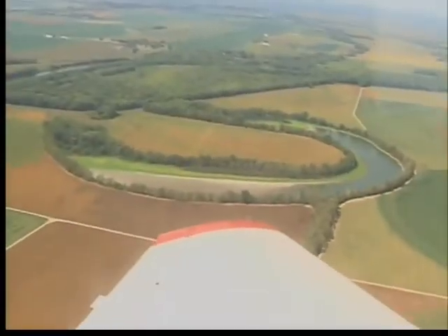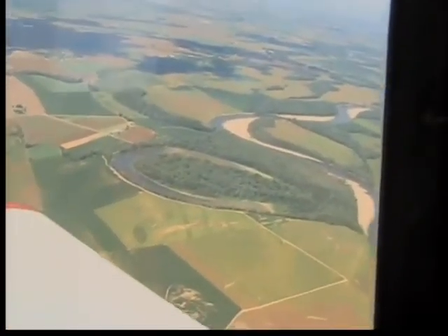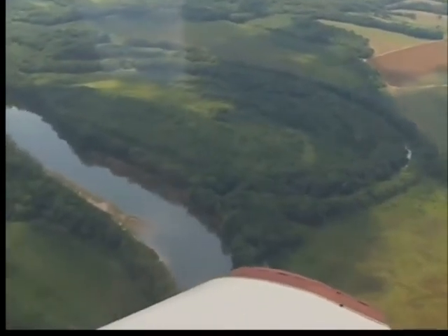One feature of flooding is the formation of oxbows, where the floodwaters cut a new channel. The remnants of the old river paths are especially evident now.